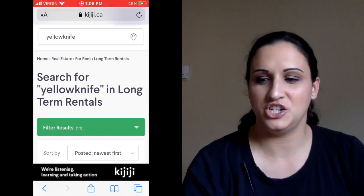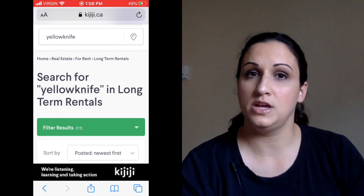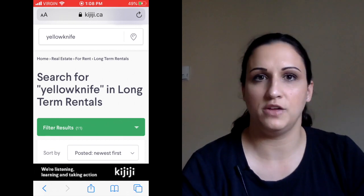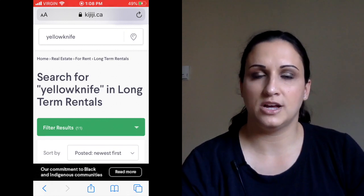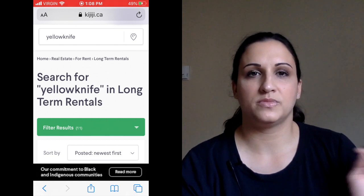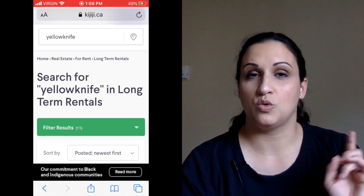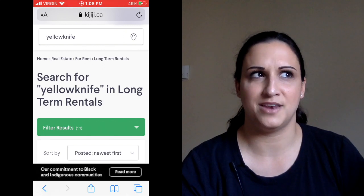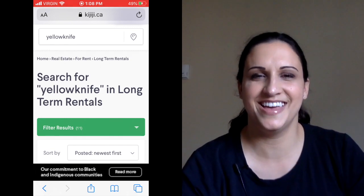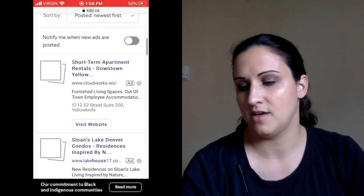So I'm here on Kijiji — this is actually where we found our apartment. If you haven't seen our Yellowknife apartment tour, we live in a three-bedroom townhouse — I'll put a link in the description box and in a card. We pay $2,100 rent and also pay electricity, which is about $200 a month, so that's what we pay and it's a very good deal. We found it on Kijiji through a private person whose dad built all the townhouses in this little area — there are like three rows of them, so we got really lucky.